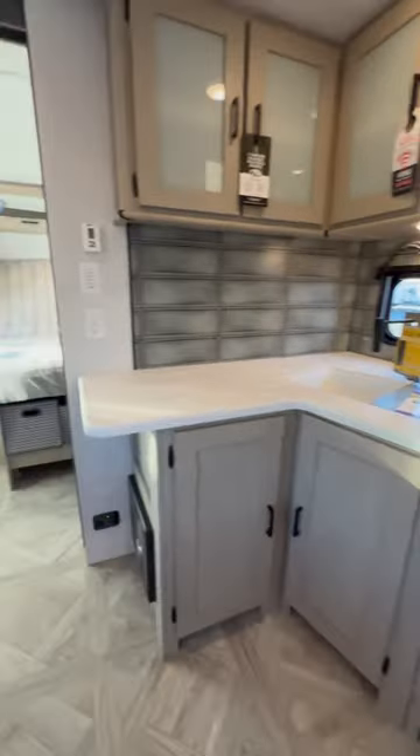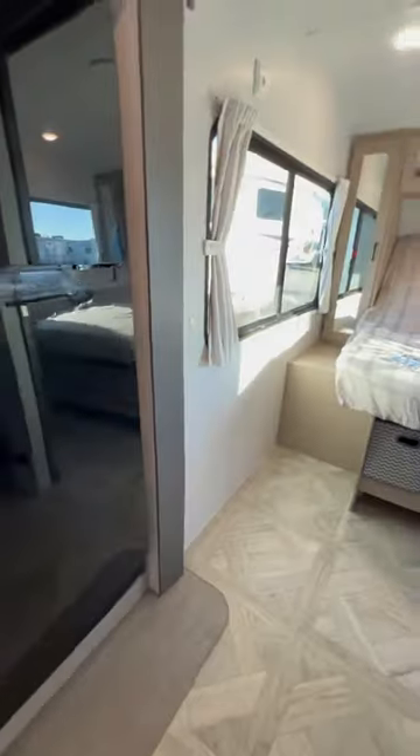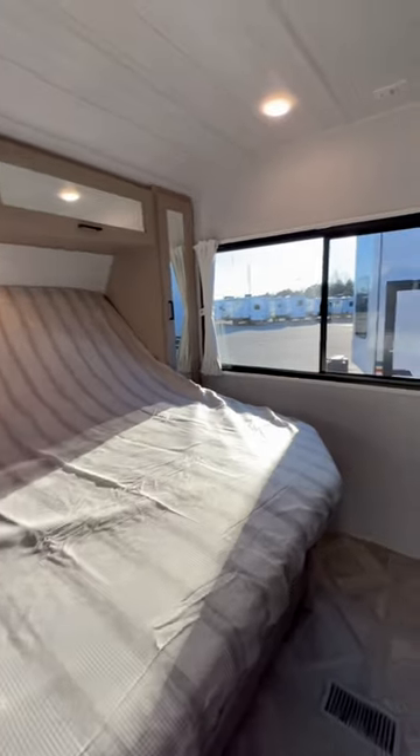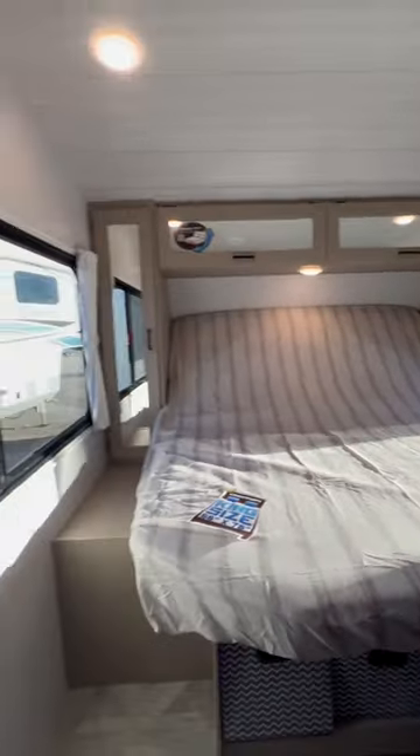Huge amount of storage space, stove, oven, microwave, big 12-volt fridge that's always running when you're plugged into your truck or plugged in at the campground. Electric tilt king size bed — look at that amazing view in your bedroom.